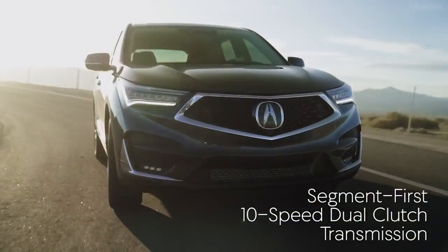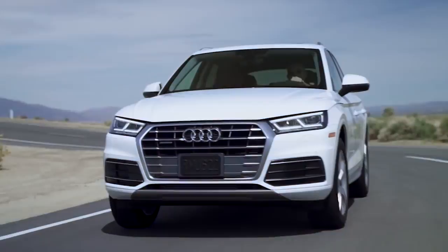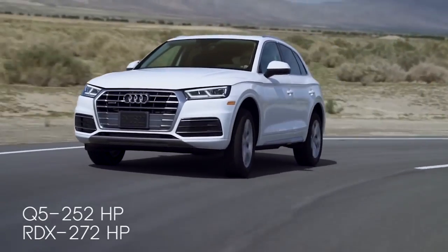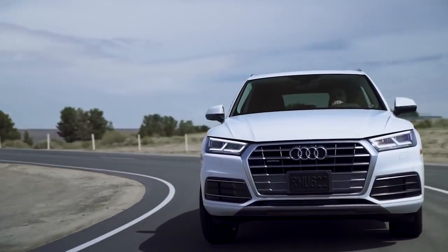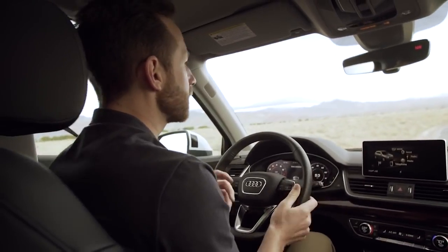Acura obviously didn't hold back one bit with this new RDX. Alright, Q5, show me what you got. There's a little bit of pickup there — it takes a little time to get going. This is a big car. Once it does, though, it's nice and smooth. Shifts are quick, which is good, although only seven speeds to work with here instead of the ten from the RDX. It's got a good feel and the corners are really flat. The quattro all-wheel drive — of course, Audi is famous for that. Overall, it's a decent ride, but it's definitely missing that racing spirit from the RDX.